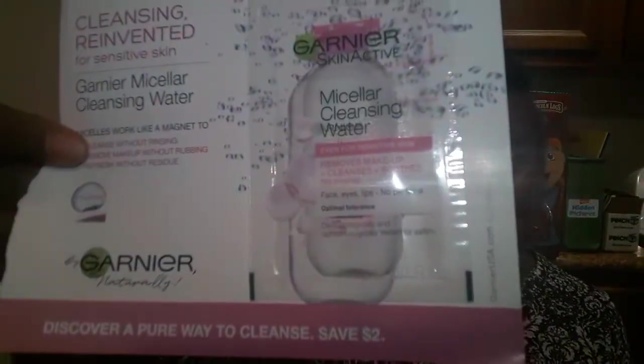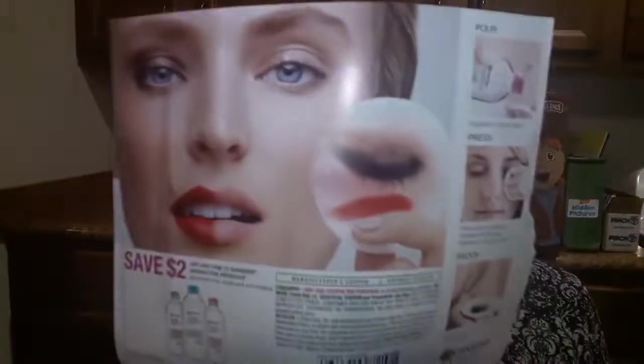In the new issue of Cosmopolitan magazine, there's a sample of a makeup remover — the Growing Game of Seller. If I like this product, I'll go ahead and use the coupon on the back, which is for two dollars off.